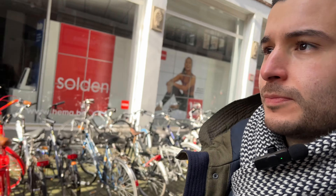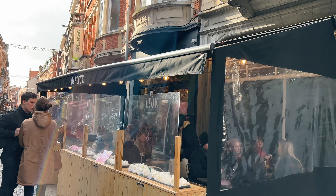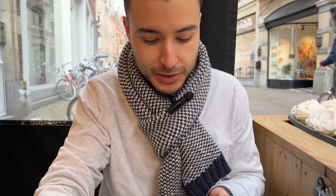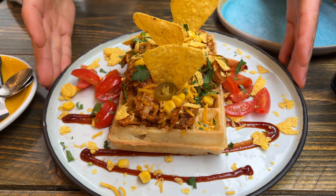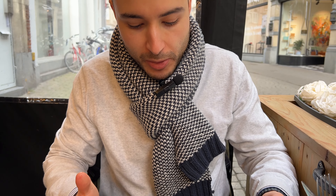That sweet waffle was really good. Now we're going to have a savory waffle — I've never had one. Look at this: BBQ chicken, looks like it has some cheese, cilantro on top, nachos, jalapeños. I've never had a savory waffle so I'm not sure what to expect. Let's do this.